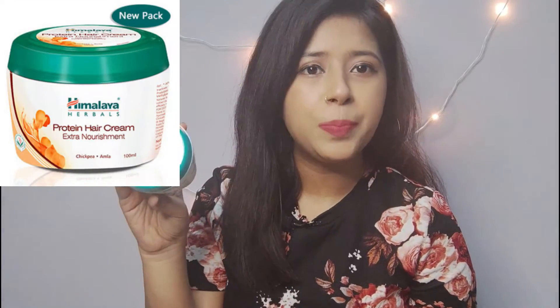So the first thing that I bought from Nyka is this Himalaya Protein Hair Cream. The reason why I bought this hair cream is because of you guys — in my hair cream video, one of you asked me to review this product. So I bought this hair cream to review for you guys and I have used it once.